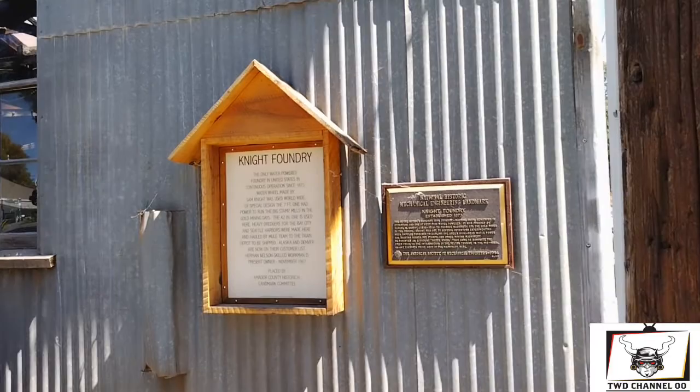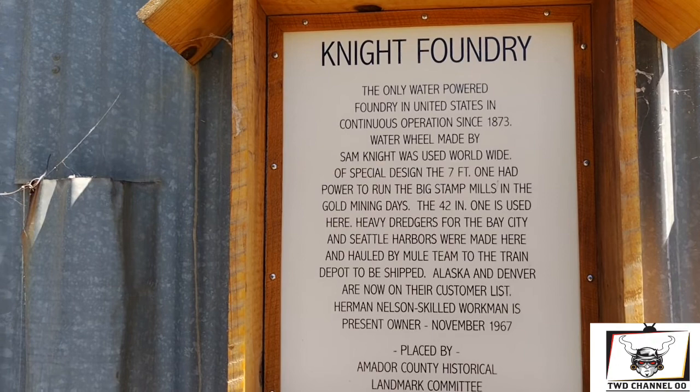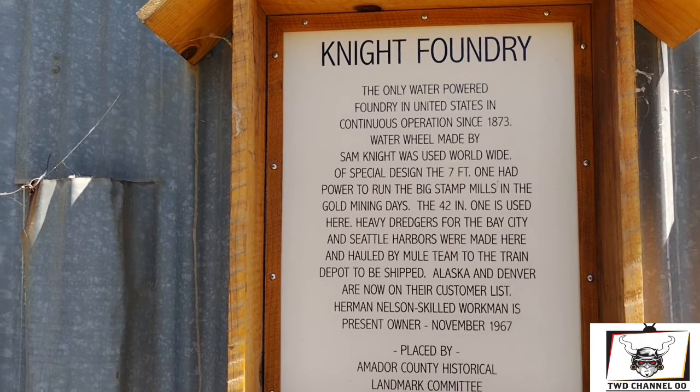The oil and water power from the United States — Operation 1973 Water Wheel, made by the Steam Knight. Sand Knight was used worldwide. It was designed with the power to run the big stamp mills in the gold mining days. It was very interesting — it was a little blackly gear-looking tree.